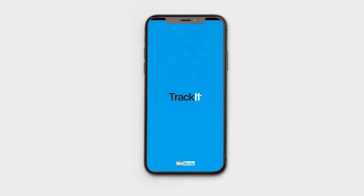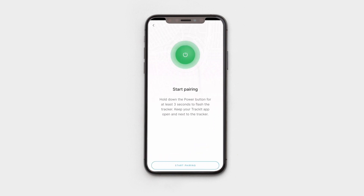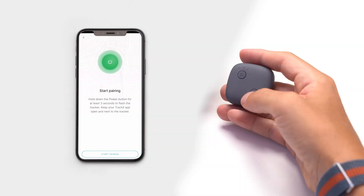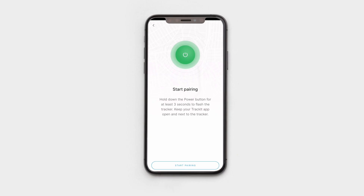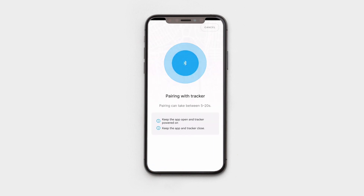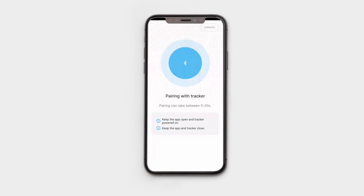After you log in, the app will prompt you to add a tracker. To start the pairing process, press the add tracker button. Hold the power button on your Rack 2171 for 3 seconds to turn it on. If the device was turned on previously, you may need to restart it as the Bluetooth is available for pairing for 3 minutes. Press start pairing in the app and the information screen will be displayed to inform you of the process. If the tracker is turned off or the Bluetooth pair period has expired, you will see a tracker not found message, and should try again.